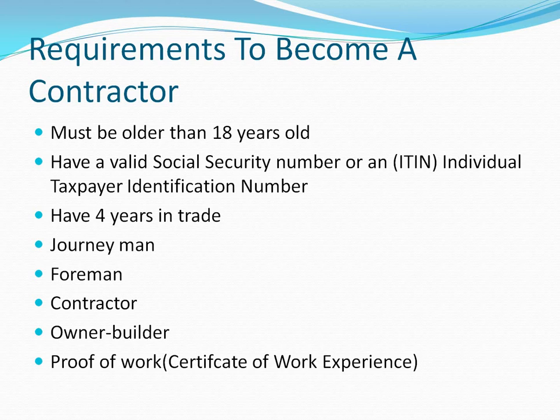A journeyman is someone who can be left alone to do the job. You could be a foreman, contractor, homeowner builder — someone who builds on their own property — and that'll satisfy the requirement. The last thing you'll need is proof of work experience. Typically people get someone who is licensed to sign for them so the CSLB knows it's true, not just someone falsely claiming 20 years in framing.